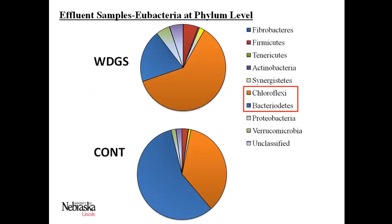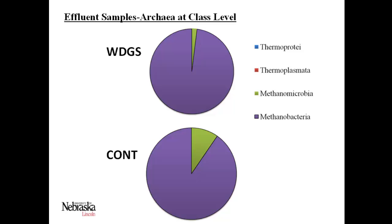Looking at eubacteria at the phylum level, the distiller's grains and control digesters share many of the same phyla and species — it's mainly the abundance that changes. For example, with distillers we see more Chloroflexi bacteria compared to the control. Looking at archaea at the class level, with distiller's grains we see a higher proportion of Methanobacteria compared to control, while the control shows somewhat more Methanomicrobia.